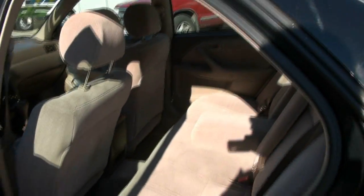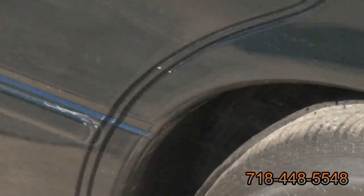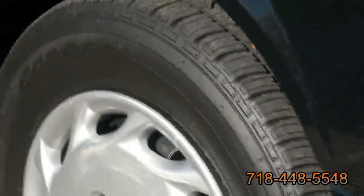Clean. Tires are looking good all the way around with treads. Just what you want.